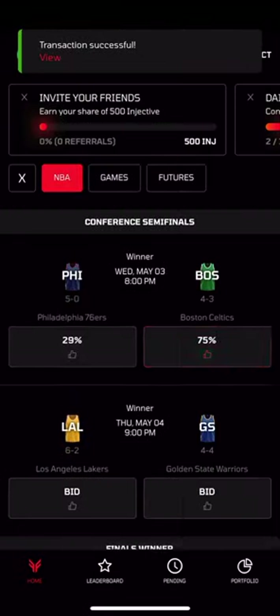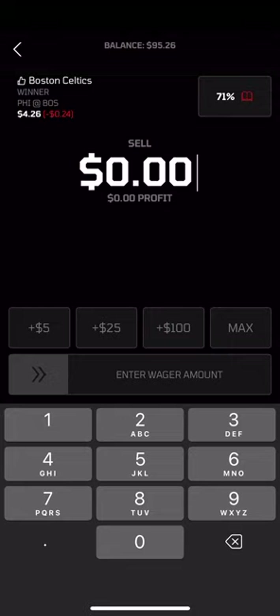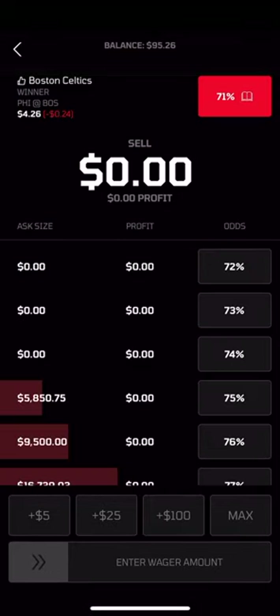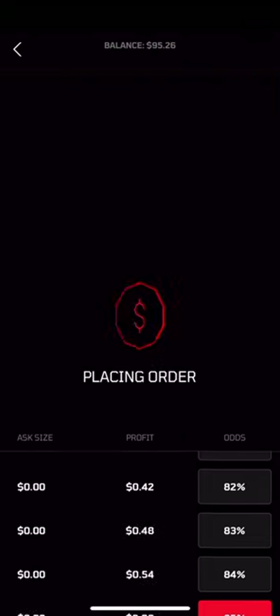You can bet or cash out at the best odds available. Or, if you think the odds should be different, you can set your own and let others come to you. On Frontrunner, you get to be the house.